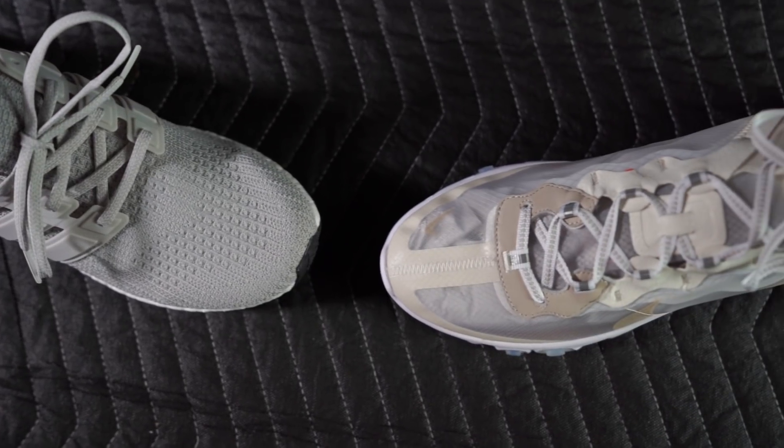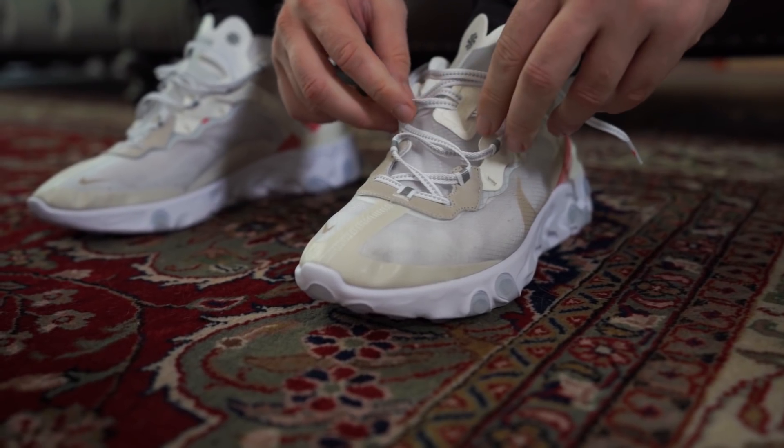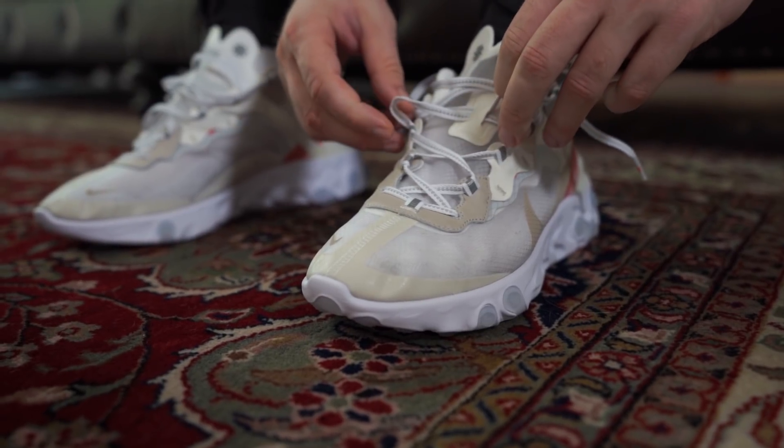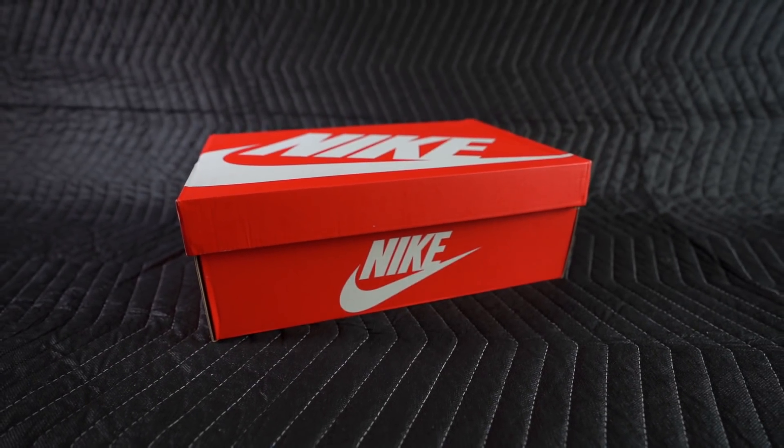Let's talk about fit. The Ultra Boost runs a little bit big, maybe a half size, and the Element 87 runs a tad snug, maybe a half size. I didn't have the luxury of getting half sizes with either of these, so size 13 is what I went with. The Ultra Boost fits a little bit big and the Element 87 fits a little bit small.